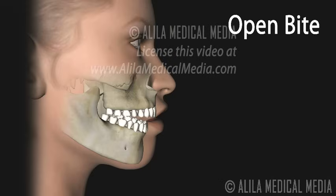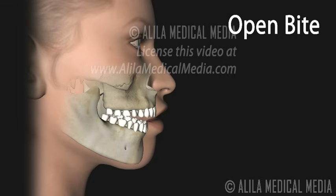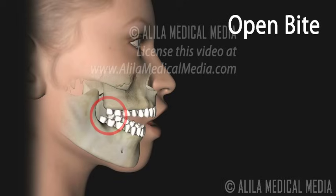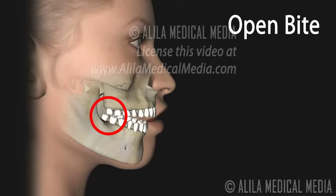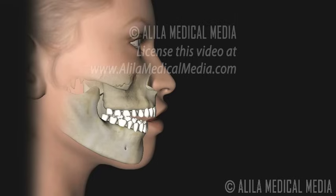Open bite is a condition where the upper and lower front teeth do not touch when the mouth is closed or at rest. An open bite can lead to a number of oral health conditions, including tooth wear, tooth breakage, and TMJ disorders. It may also cause speech problems, known as lisping, in some individuals. Open bite surgery involves removing some of the bone of the upper jaw to move it to a new position. Once the jaws are aligned, plates and screws are used to secure the bones in place.